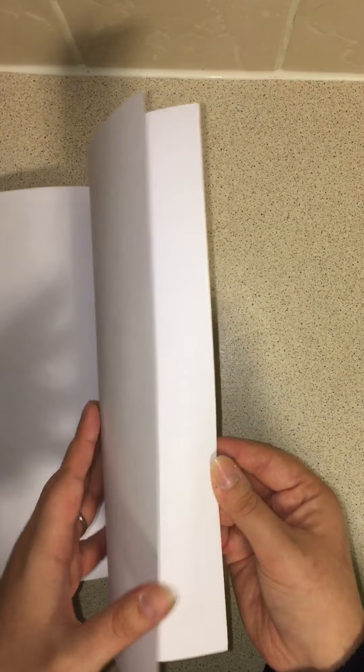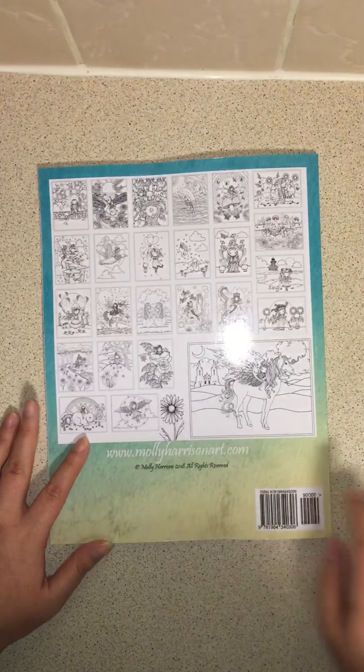And that's the back of the book. A quick and simple one. You get all the images on the back anyway.